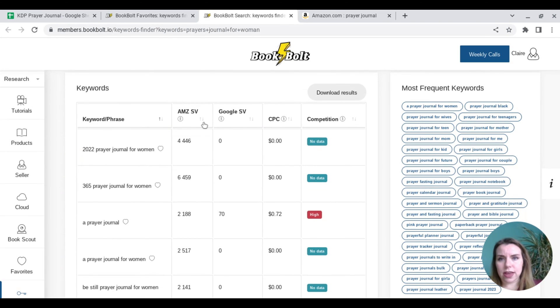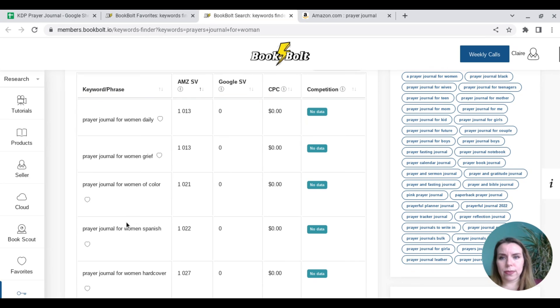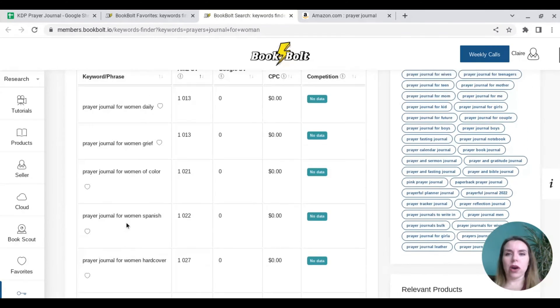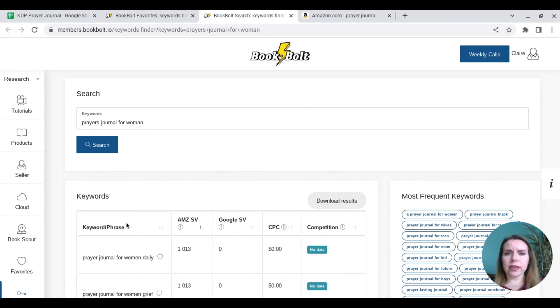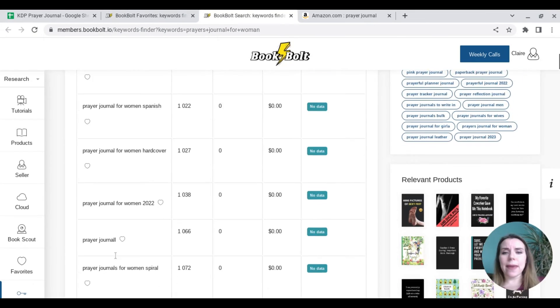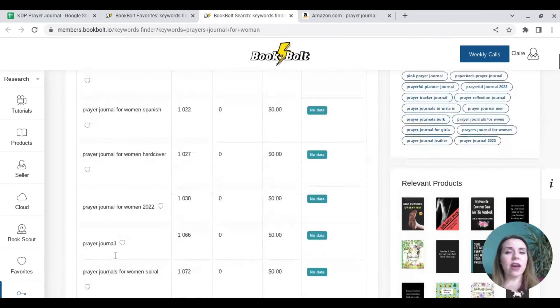By clicking on that, we can see prayer journal for women daily, prayer journal for women grief, prayer journal for women of colour — the same words coming back up. So what you need to decide — and this is something I cannot decide for you — is what are the seven keywords you're going to put in. Make sure your title could include 'prayer journal for women daily' if it's a daily journal, or '52 week,' something like that. Use your subheading as well to get in as many words as possible, then go through and make sure you have the seven best ones that you believe will get your sales.